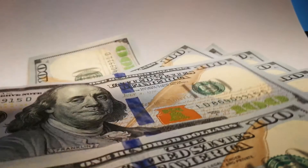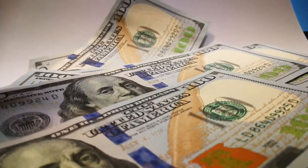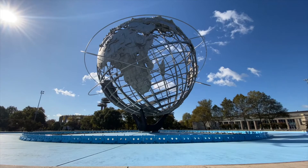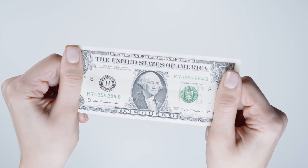Today we will go over how you can be paid $50 just from scrolling on your mobile phone. This is a worldwide method, so no matter where you are in the world you will be able to earn from this method.